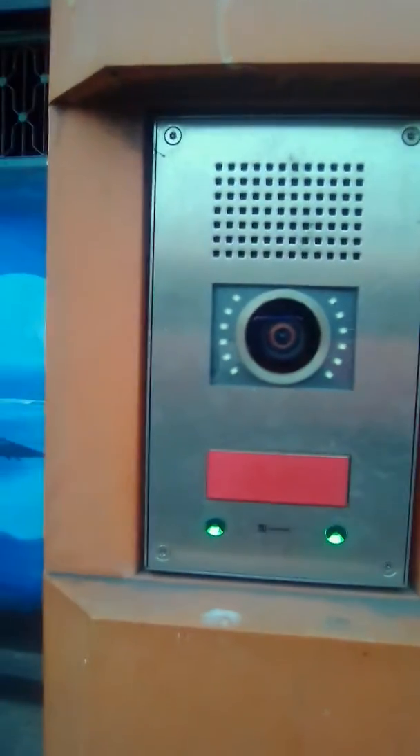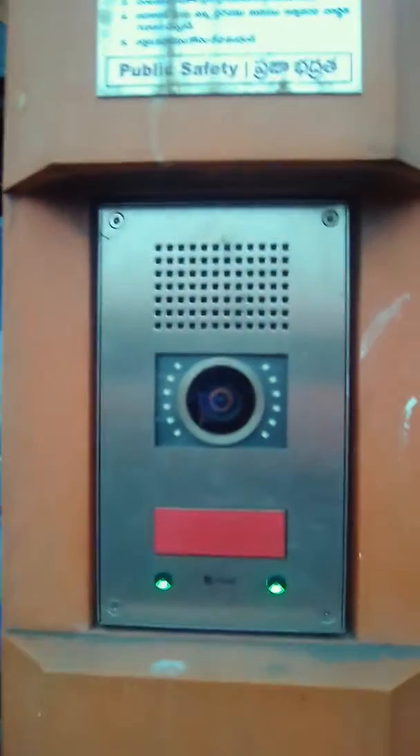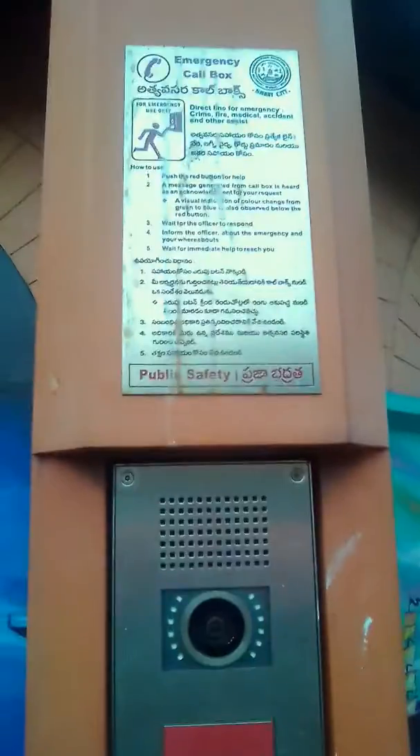This is very useful to any person, especially for public safety. This is a very good initiative by the government, done for the people.